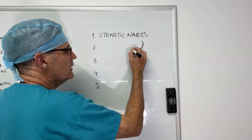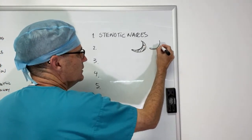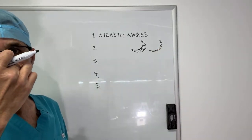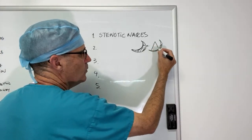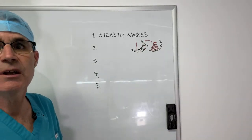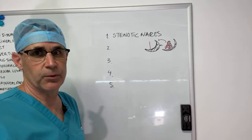With stenotic nares, the alar fold occludes the nasal passage where air should pass through. Dogs that have stenotic nares look like this — the actual airway is very occluded and they have noisy breathing. The way we fix these is to take a wedge of tissue out and close that up primarily. I use a simple continuous suture pattern, and that gives you a corrected appearance when finished.